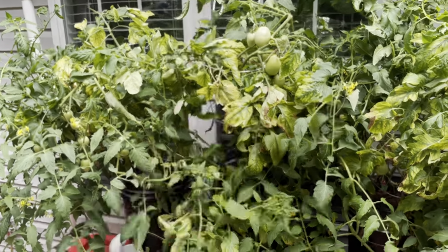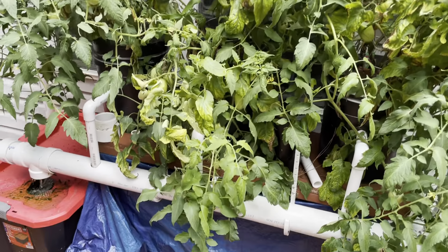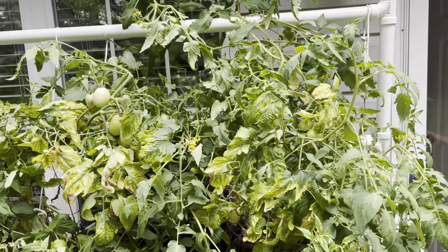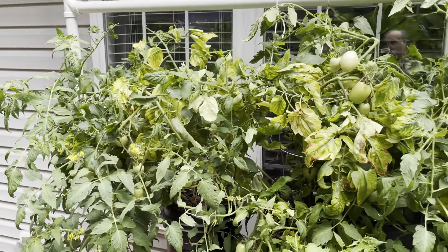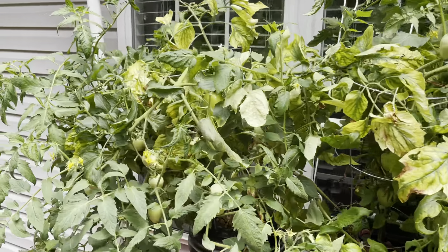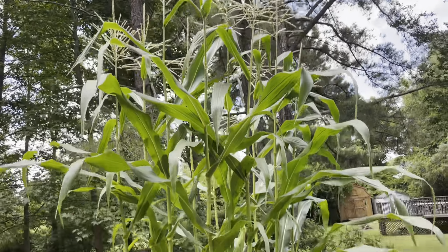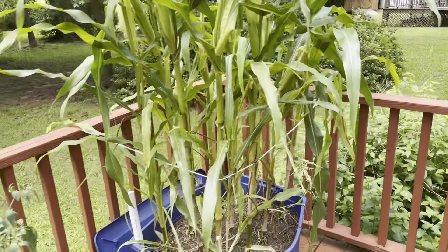I needed bigger cages — I know I've said it a million times, but they're just too close. Still doing all right, hanging in there. We've had a lot of storms lately kind of beating them down, but they're doing all right. The corn's doing good too.